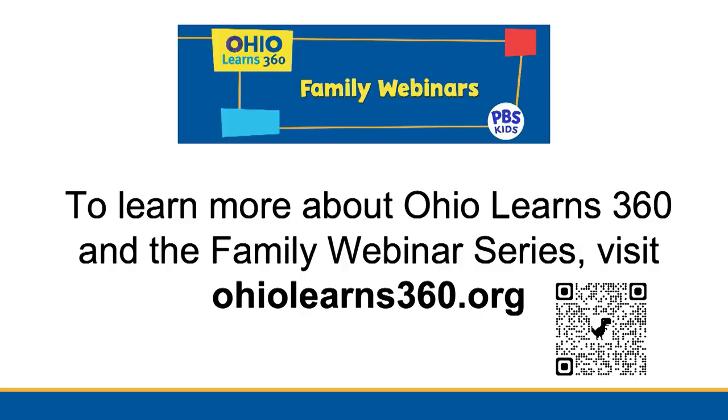This is an Ohio Learns 360 webinar, and we are discussing literacy for young learners. We would like to thank Ohio Learns 360 and the Ohio Department of Education for their support of this initiative. The Ohio Learns 360 partnership is between Ohio's eight PBS stations with support from the Ohio Department of Education. At a statewide level, Ohio Learns 360 is supporting families, educators, and students through community events, afterschool programs, summer programs, and virtual programs like this one. Visit OhioLearns360.org to learn more. With us in the studio is Trisha Miranda, a literacy specialist with over 30 years of experience, and Rebecca Pitcher, a literacy supervisor with 28 years of experience as a classroom teacher and reading specialist.